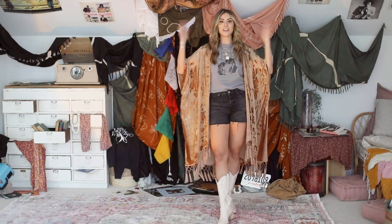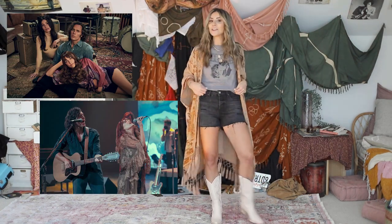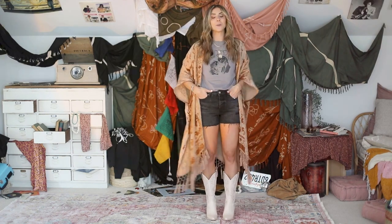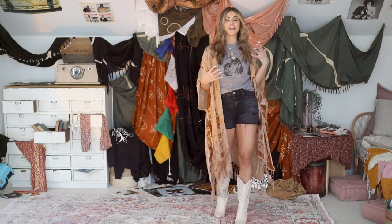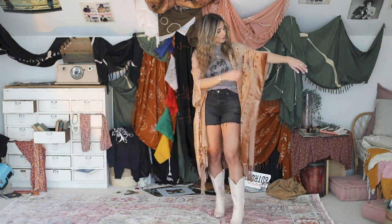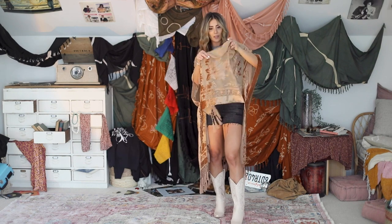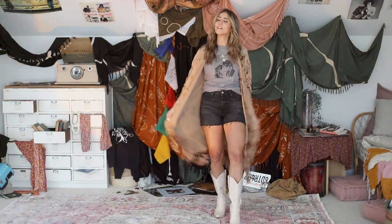This last outfit is kind of my ode to the whole book and series. I got this Aurora t-shirt on Amazon — I will link it for you guys below. Paired it with some black denim shorts and my cowgirl boots. I feel like it's a very Daisy Jones look mixed with their band tee. This kimono is actually from Free People — it's a burnout kimono, so it's really pretty. There's like velvet mixed with almost this sheer fabric. Super fun.